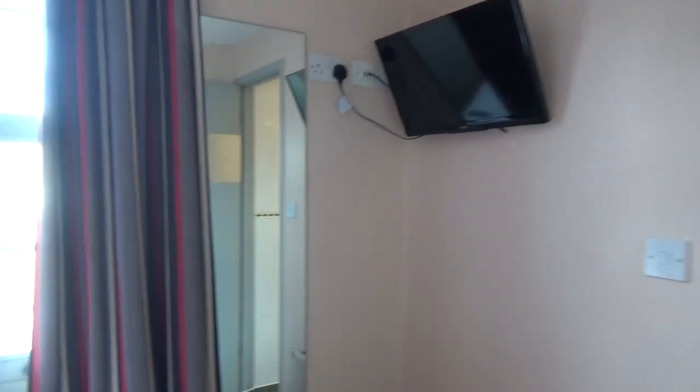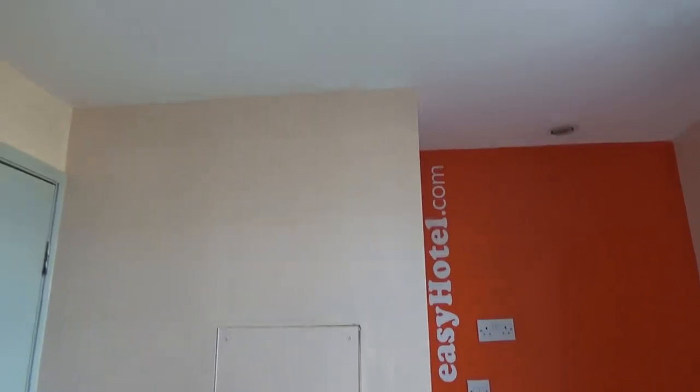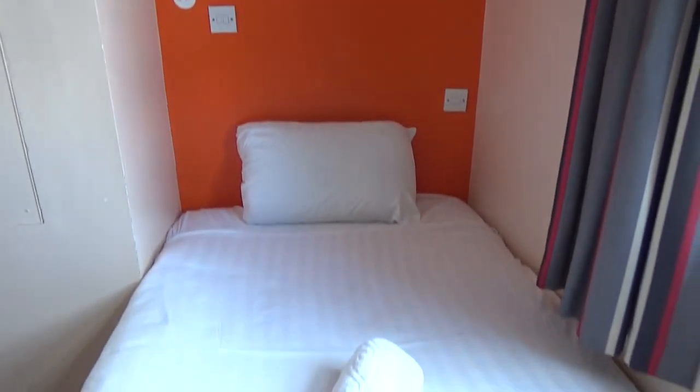Room 301 at the EZ Hotel in Paddington, London. Not much other than a bed. It's very orange — it's a single room.